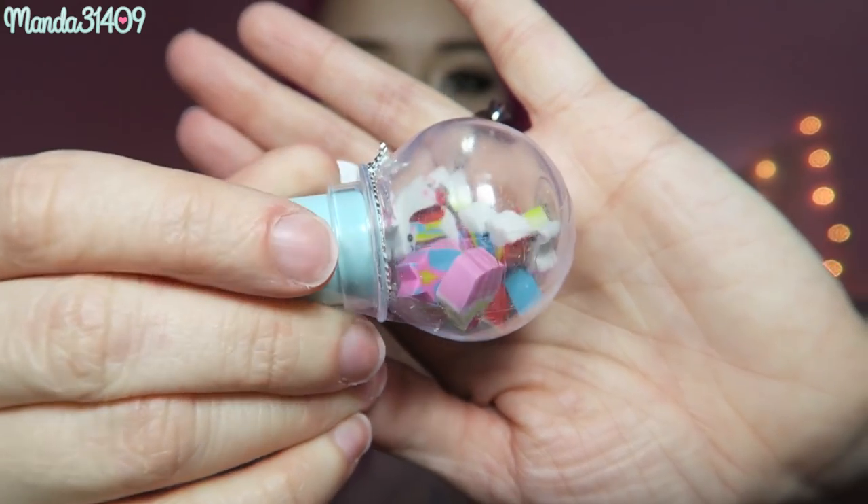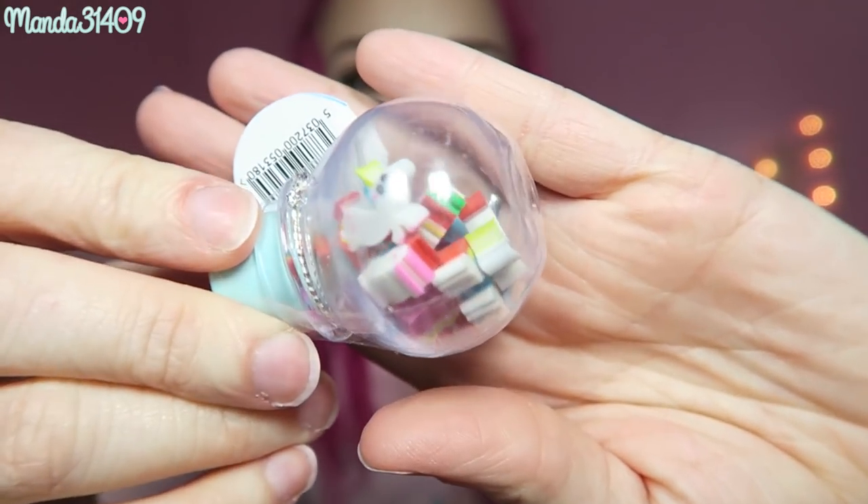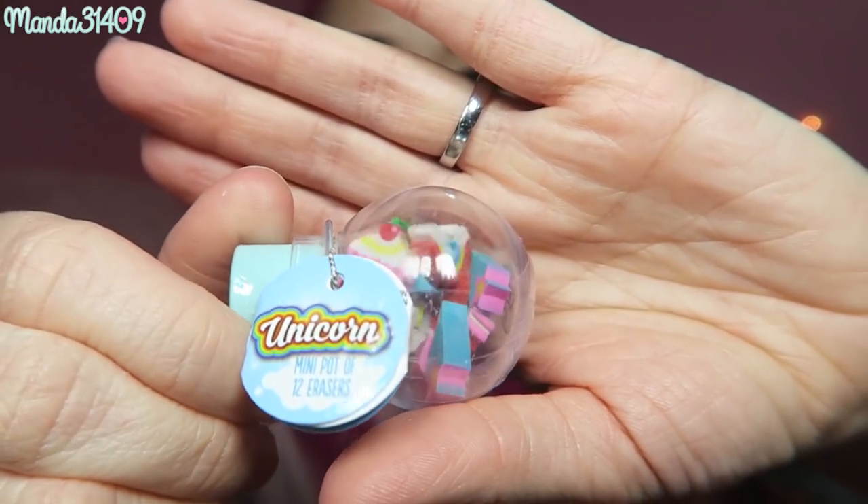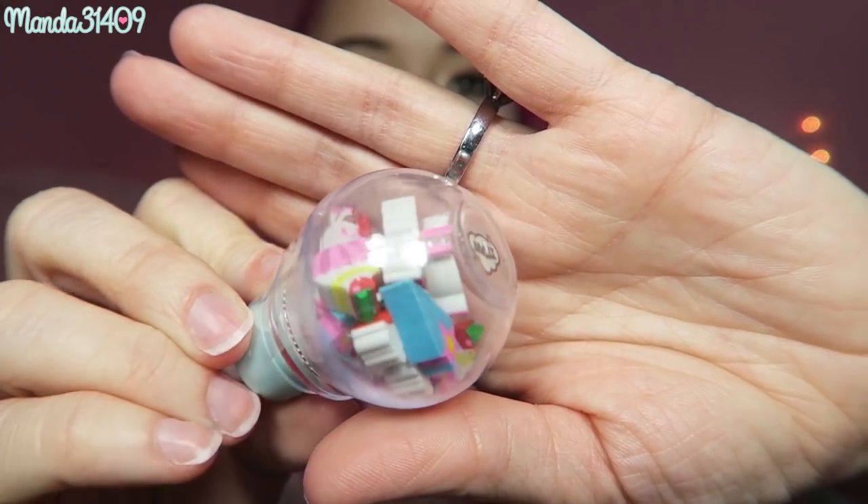Then we have this little ball of erasers — it's adorable. It says 'Unicorn Mini Pot of 12 Erasers.' You can see there are some cupcakes, little unicorns, rainbows, stars, hearts, and horseshoes. Let me know in the comments what your favorite Lucky Charms marshmallow is! I think they recently came out with a unicorn marshmallow in Lucky Charms — I saw that somewhere.